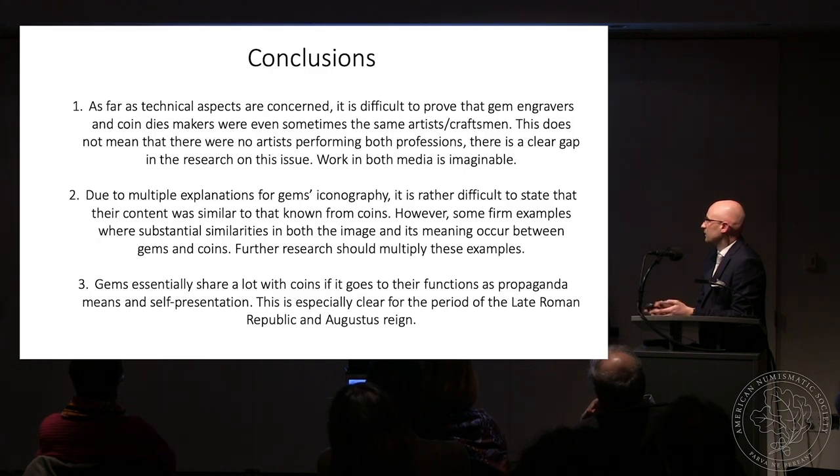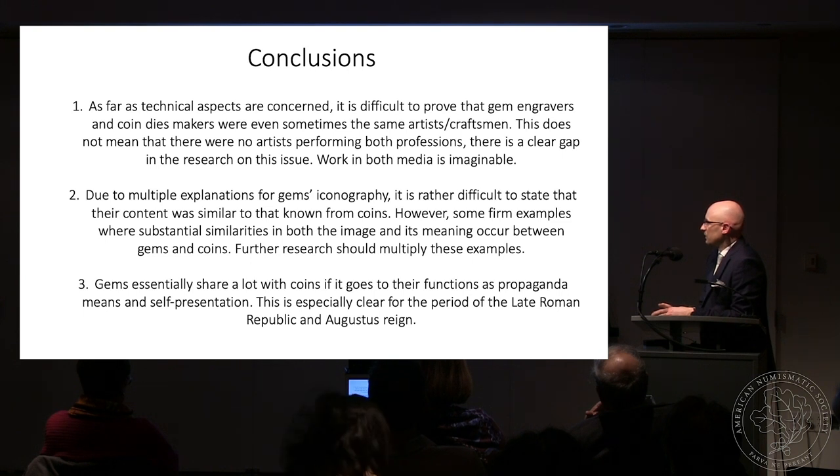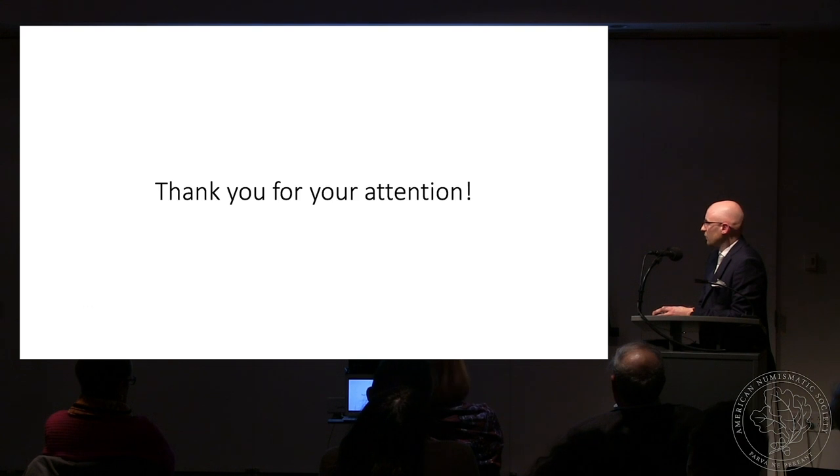To conclude: as far as technical aspects are concerned, it is difficult to prove that gem engravers actually worked as coin die makers at the same time. This does not mean there were no artists performing both professions — there is a clear gap in research on this issue that should be investigated deeper. Working in both media is imaginable, as we could see, but due to multiple possible explanations for gem iconography it is rather difficult to state the content was similar. However, some firm examples exist where substantial similarities in both media are clear, meaning further research should multiply these examples. Gems essentially share a lot with coins in terms of their functions as propaganda means and self-presentation, especially in the Roman Republic and the reign of Augustus.